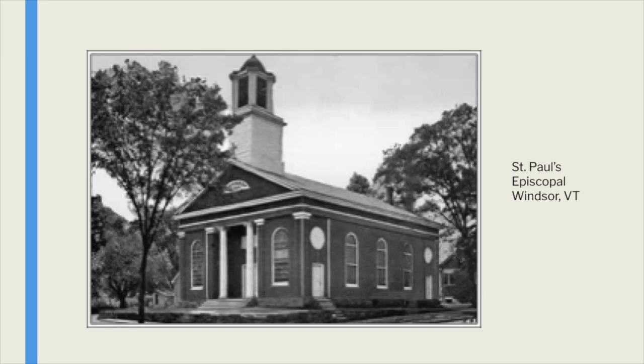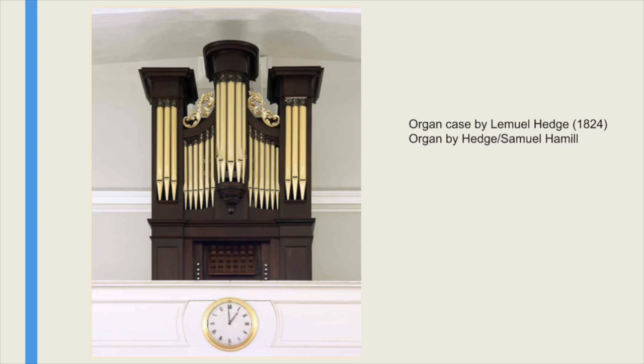The next builder is Lemuel Hedge of Windsor, Vermont, at St. Paul's Episcopal. Here's the organ case he built. He had a broader background — he had been a blacksmith, a bookbinder, a cabinet maker, a draftsman, an inventor. He's credited with inventing the bandsaw. He was also a musical instrument maker and a stationer. There is supposedly a bass viol credited to him somewhere in Windsor, Vermont.